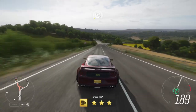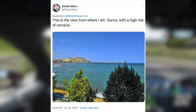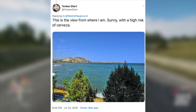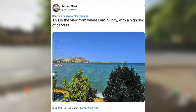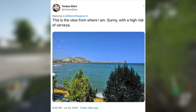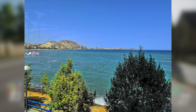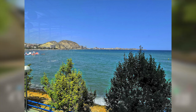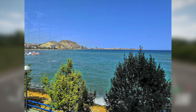The other interesting thing about this tweet is that Playground Games were asking where Torben is, and Torben replied saying 'this is the view from where I am — sunny, with a high risk of cerveza.' That word is Spanish for beer. I'm actually fluent in Portuguese which is very similar to Spanish, so I should know that. Torben is basically hinting that he's in Spain. He posted this image, and I have spent a huge amount of time trying to find out where this photo was taken. If you're interested in all that investigating, stay till the end of the video — but here's the short version.